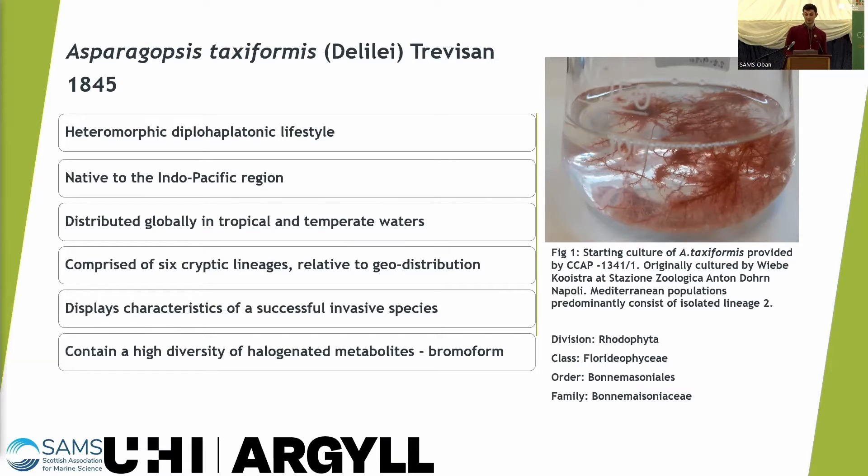It's comprised of six cryptic lineages relative to its geodistribution. I've been looking at isolated lineage number two, which is often found in the Mediterranean. It displays characteristics of a successful invasive species and contains a high diversity of halogenated metabolites, with one of the key ones being bromoform.